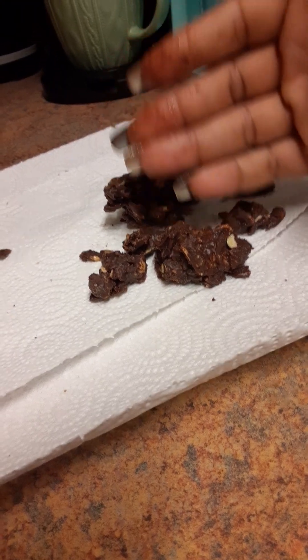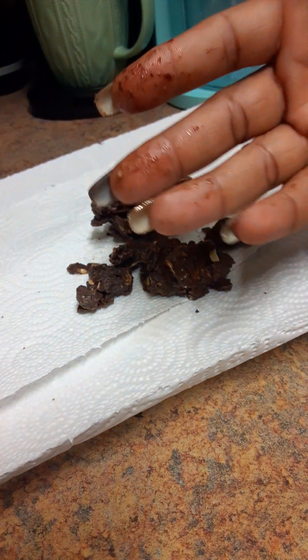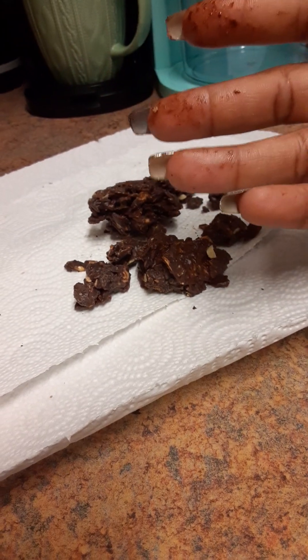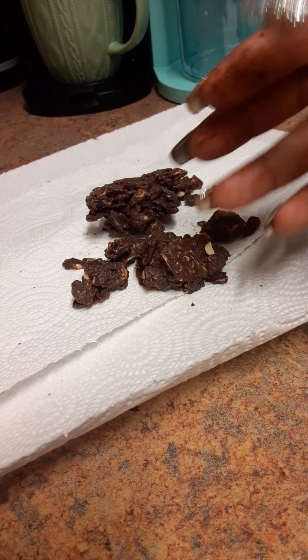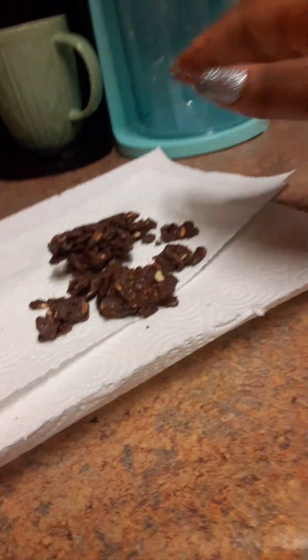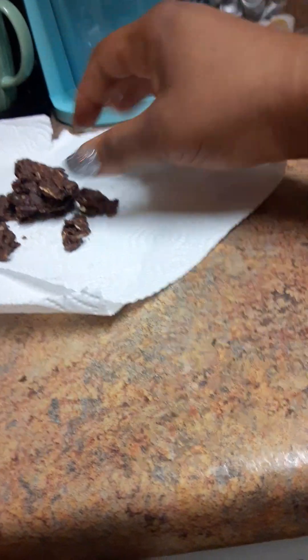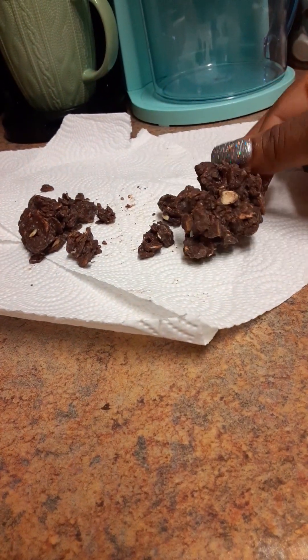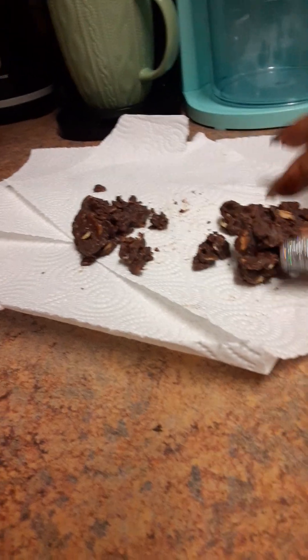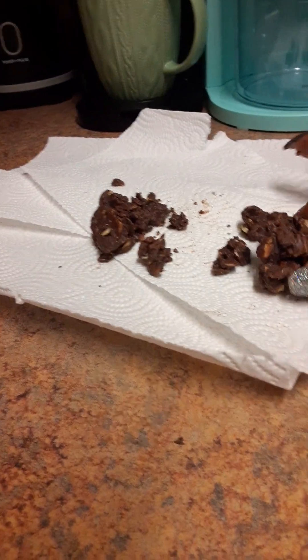But when you bite into it, it's not a problem at all. Look at my hands — this is what I was saying, that's like another least favorite thing about this product. And when you open the package, it smells like bread that's gone bad — kind of like moldy bread. So that's another thumbs down for this product.